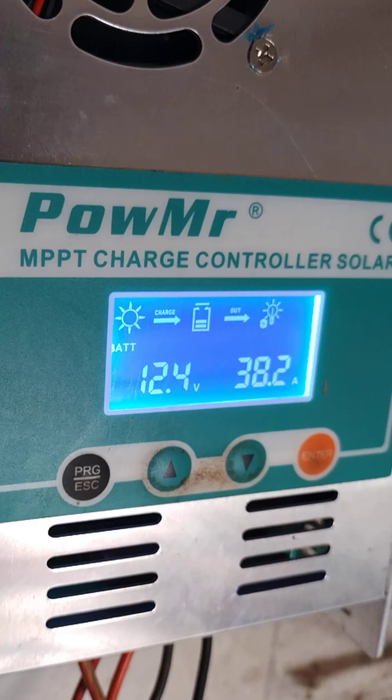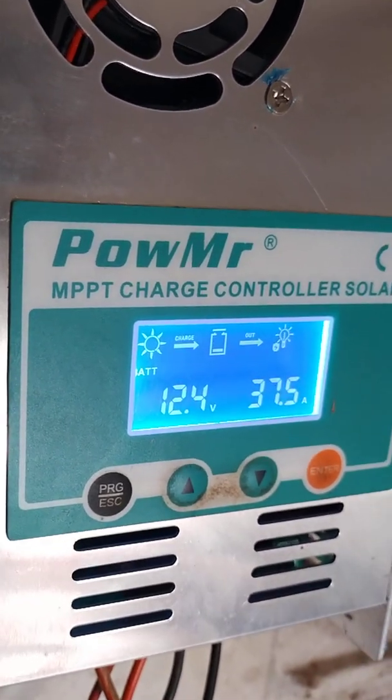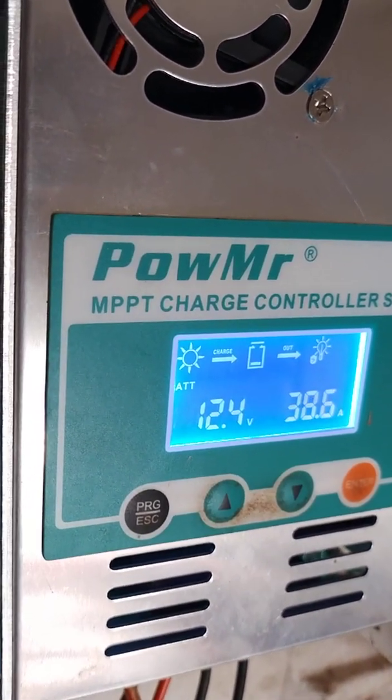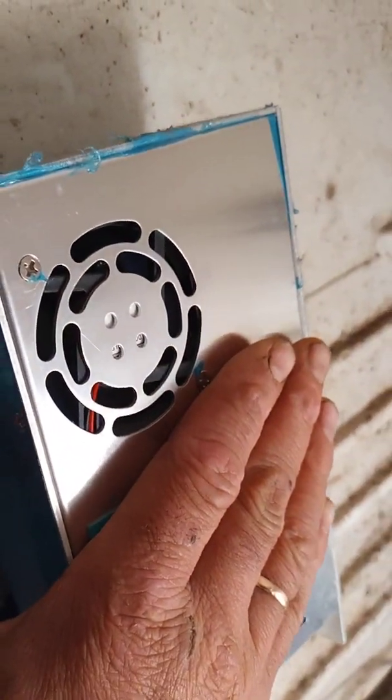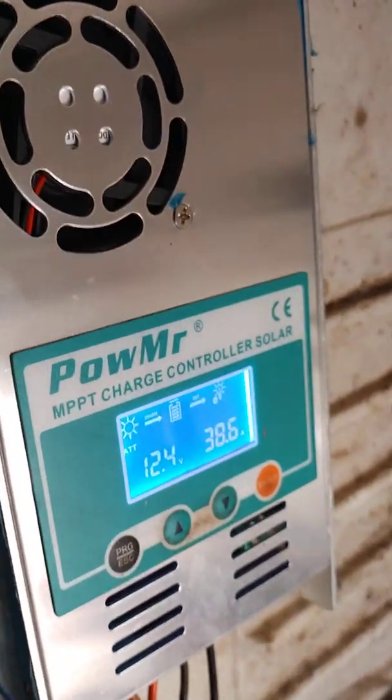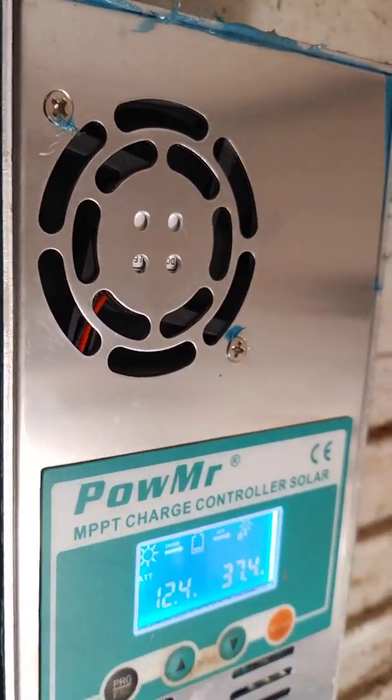The battery is at 12.3, 12.4 volts. The MPPT charge controller is hot, so it's cooling the cells down.